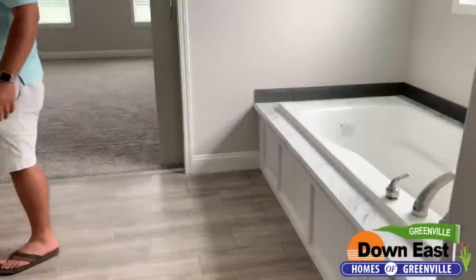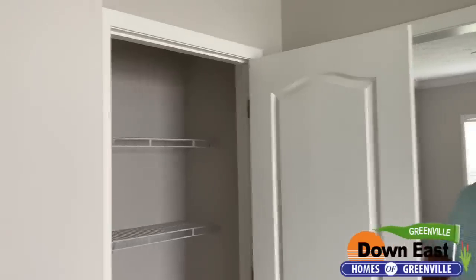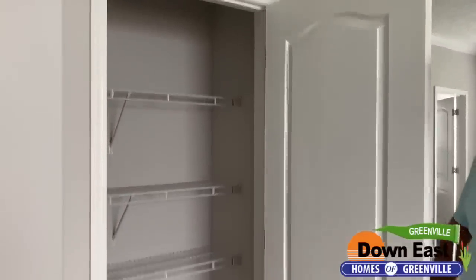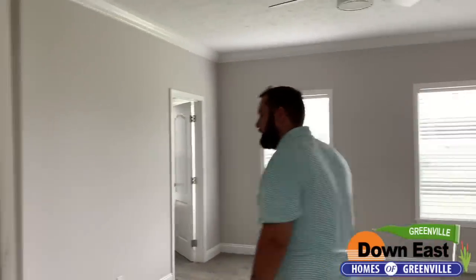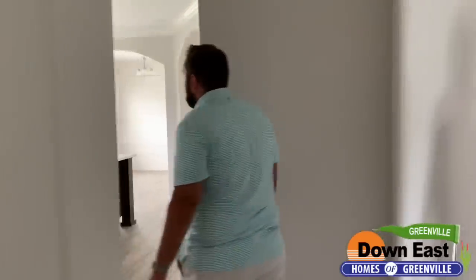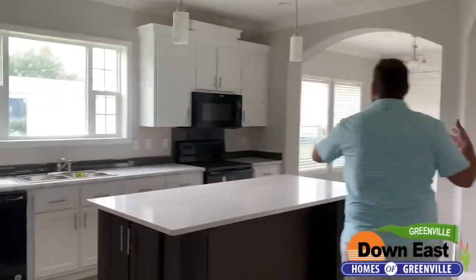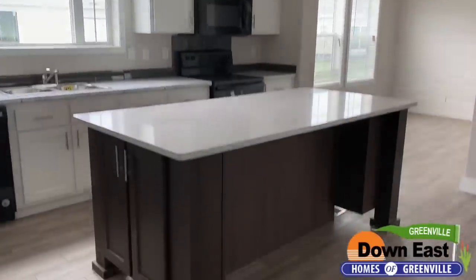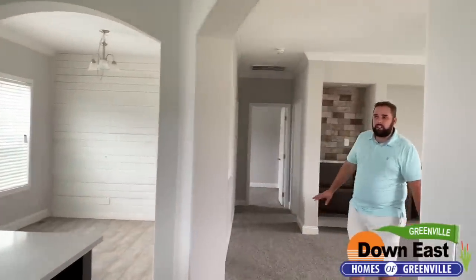There's also a nice linen closet in here, so the space in this bathroom has been used very wisely. Heading to the other end of the home, you can see just how white and bright it is with all the natural light coming in and all the arches giving it so much character. This house is really a showstopper.